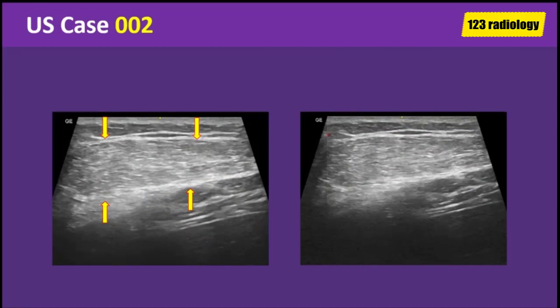There is a well-defined elongated mass lesion seen at the region of swelling. The lesion is located at the subcutaneous plane, abutting the underlying muscle. The lesion appears isoechoic relative to adjacent subcutaneous fat.